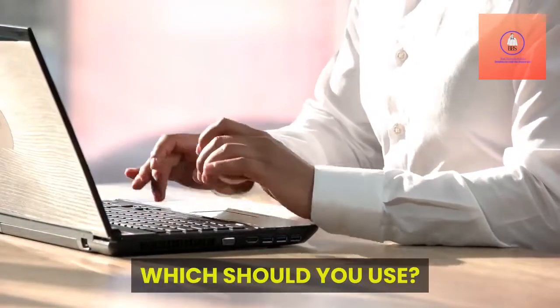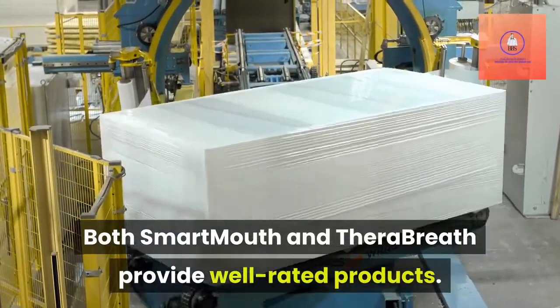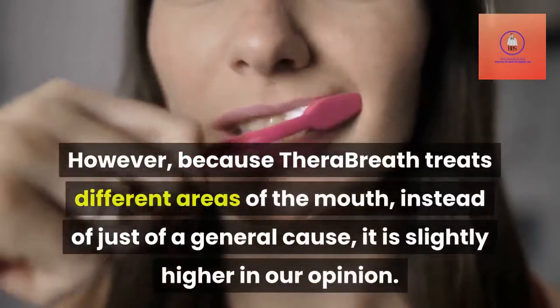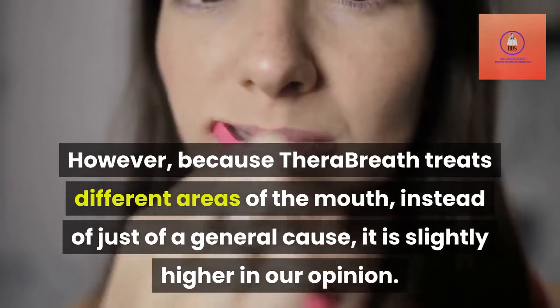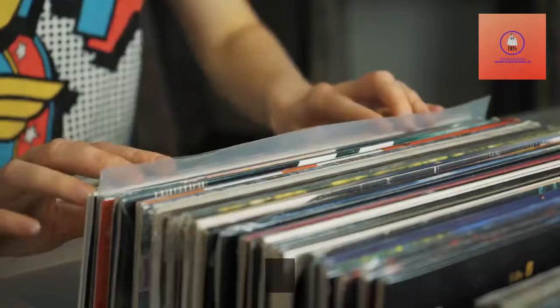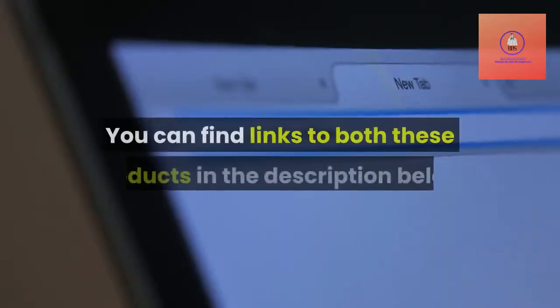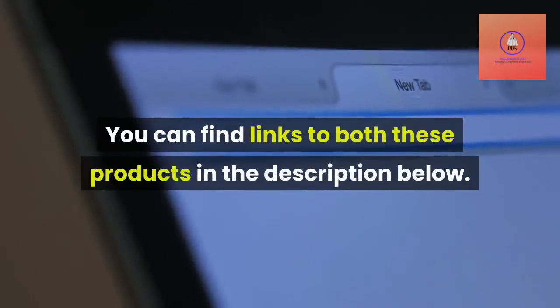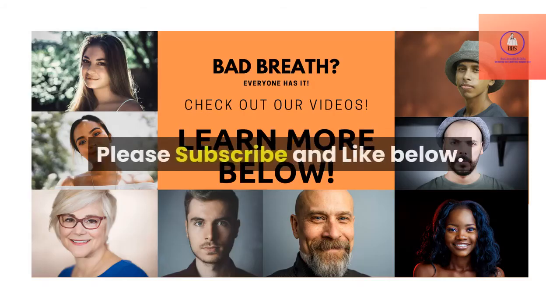Which should you use? Both SmartMouth and TheraBreath provide well-rated products. However, because TheraBreath treats different areas of the mouth instead of just a general cause, it is slightly higher in our opinion. If TheraBreath doesn't work for you, SmartMouth is still a great choice. You can find links to both these products in the description below. Please subscribe and like below.